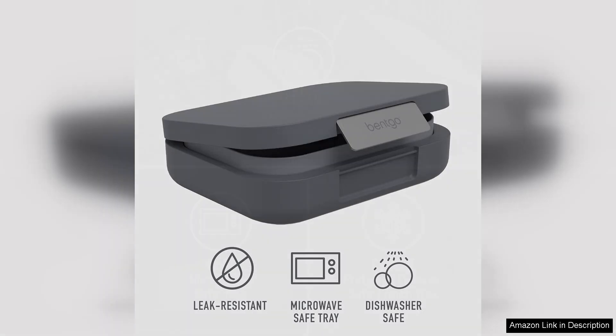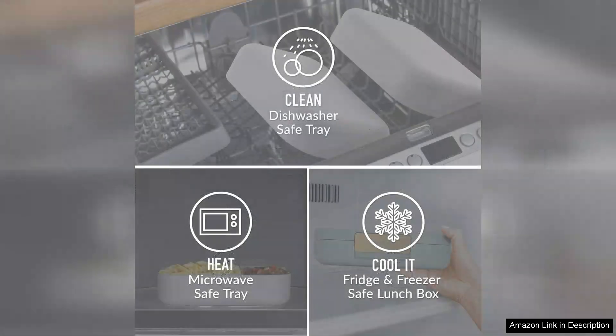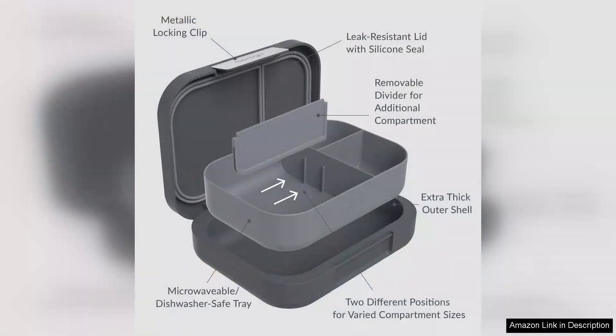The compartmentalized design is another highlight, offering ample space for a well-balanced meal. With multiple sections, you can pack a variety of foods without mixing flavors. The generous capacity allows you to include everything from fruits to grains and proteins, making it perfect for meal prep or on-the-go lunches.